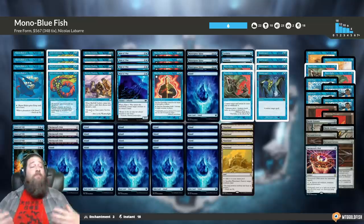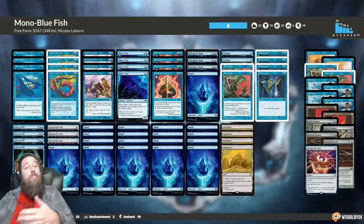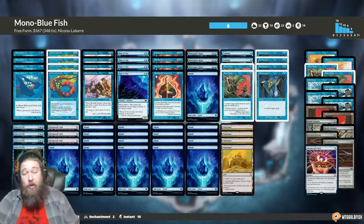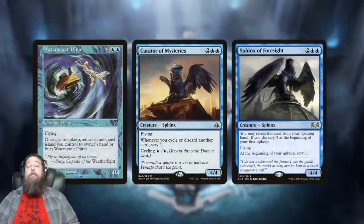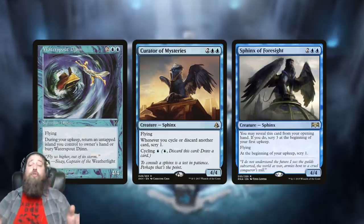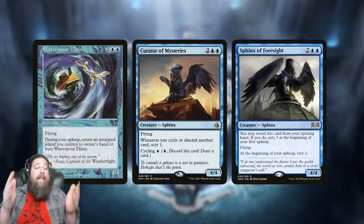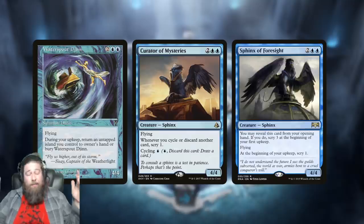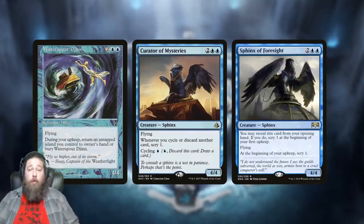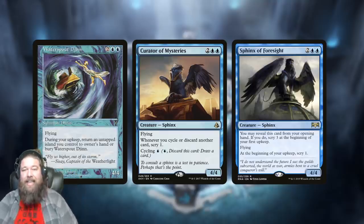Waterspout Djinn not only saw play in one deck — it was a staple played in a bunch of decks, including extended Merfolk. You wouldn't think of a random Djinn showing up in a Merfolk tribal deck, but Waterspout Djinn was so good that you'd just play it as an off-tribe card. Compared to newer cards, we now have several blue four-mana four/fours like Curator of Mystery and Sphinx of Foresight that come with upsides rather than drawbacks — and those cards aren't even staples. That brings Waterspout Djinn in at number 10.